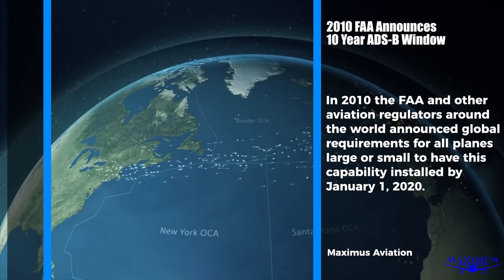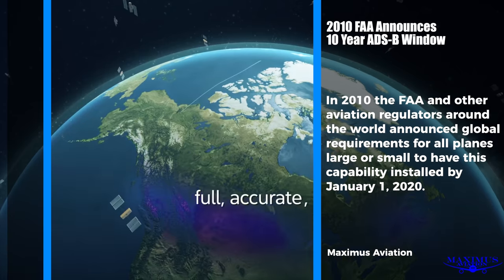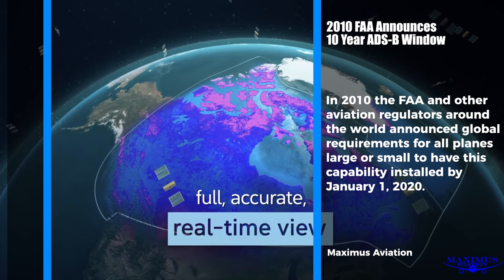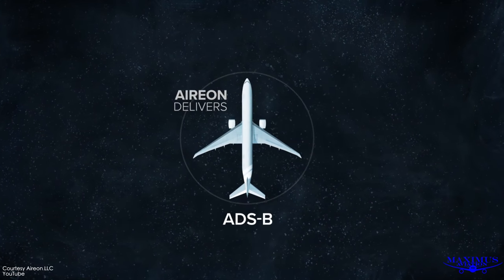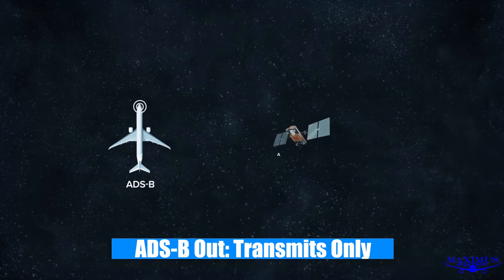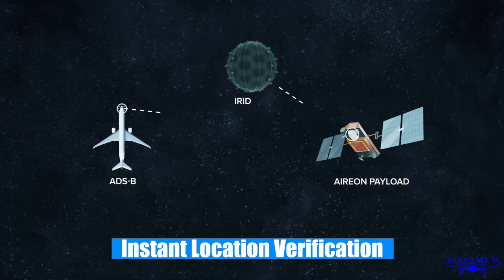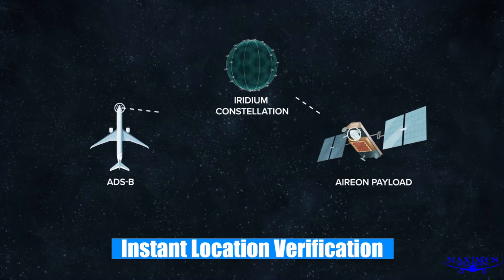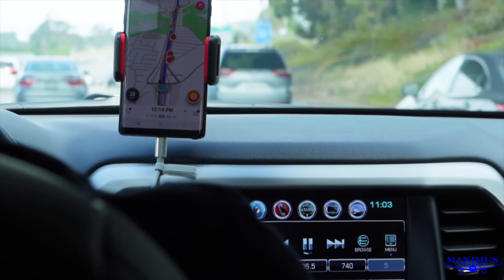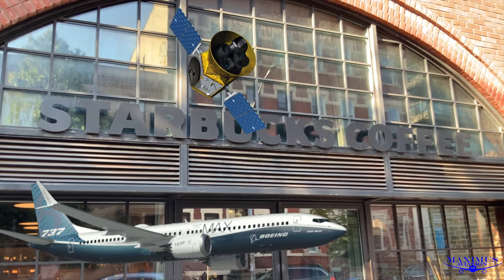So in 2010, the FAA and other aviation regulators around the world announced global requirements for all planes, large and small, to have this capability installed by January 1st, 2020. These aircraft will be required to install at the very least ADS-B out, which automatically transmits an information signal twice per second to the Aerion satellites, allowing for instant location verification. You can think of it this way: Aerion wants to become the Google of the skies, tracking and mapping every aircraft across the globe. I wonder if there will be a little display alerting pilots where they can find the next Starbucks.